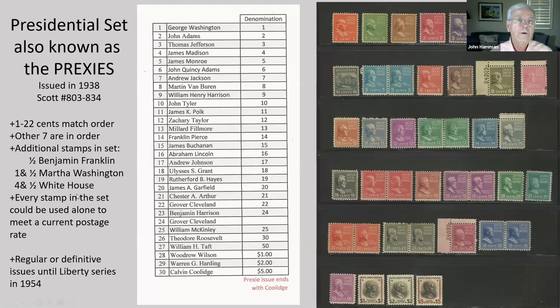The Prexies were issued in 1938. Denominations one through 22 match the order of the presidents; the other seven are in order but don't match. The additional stamps in the set were the 1½-cent Benjamin Franklin, the 1½-cent Martha Washington, and the 4½-cent White House. Every president stamp in the set could be used alone to meet a current postage rate. This was the regular definitive series until the Liberty Series came out in 1954.